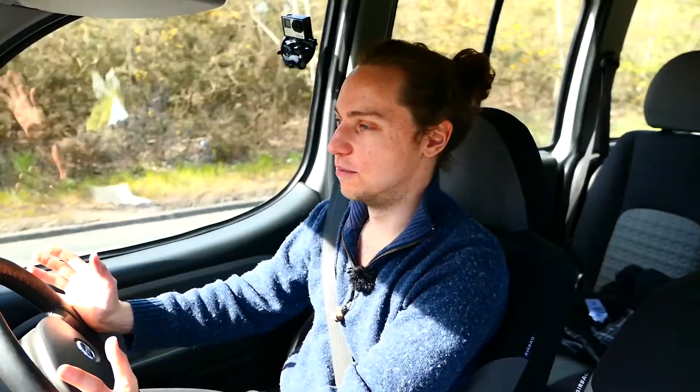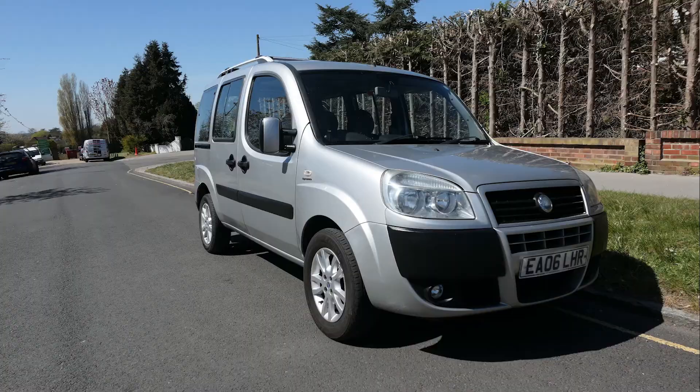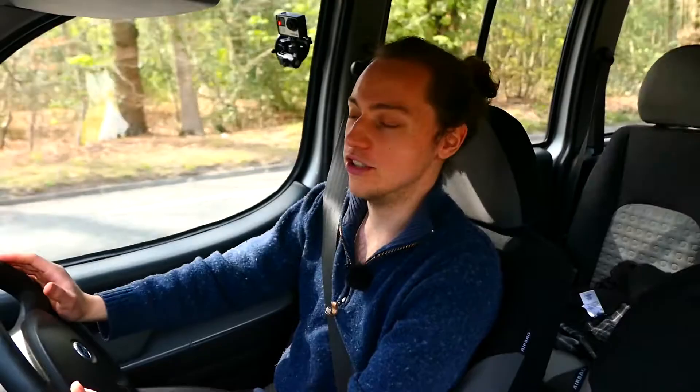Have I got a treat for everyone today. We're in a magnificent machine — the 2006 Fiat Doblo. It's magnificent in some ways. This is a 2006 Fiat Doblo with a 1.9 Multijet diesel engine.